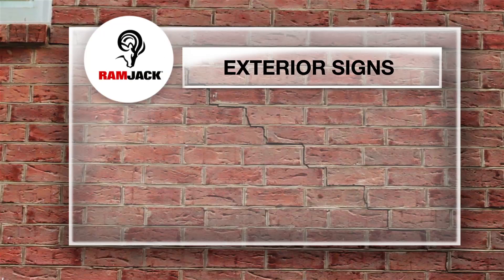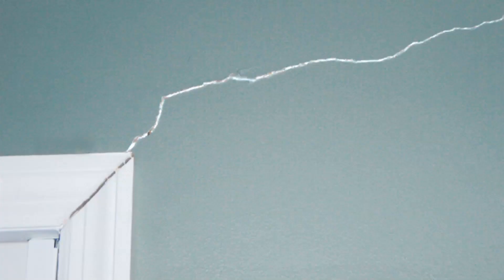Some signs on the exterior of your home include stair-step cracks in your brick, a chimney pulling away, gaps around windows and doors, or you may even notice gaps above or around your garage door.